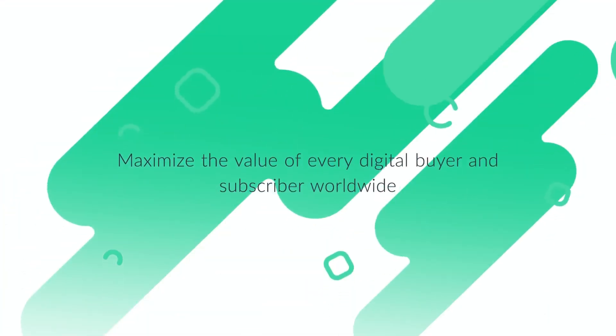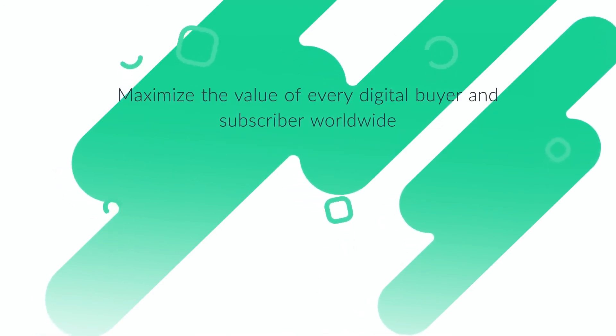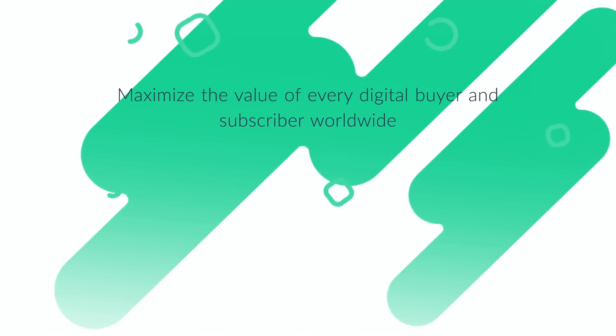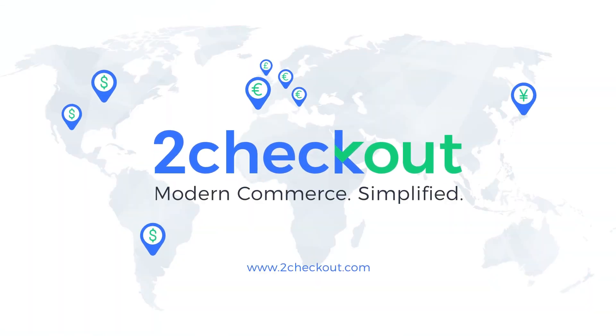At Two Checkout, all development efforts start with the objective of maximizing the value of every digital buyer and subscriber worldwide for our clients. Stay ahead of the curve and be relevant on global markets with Two Checkout.